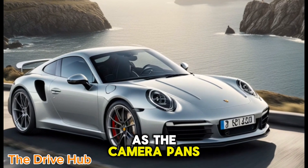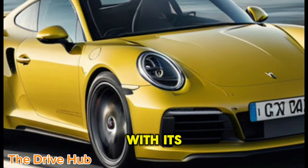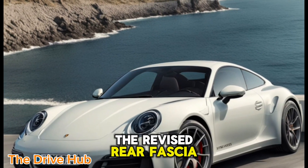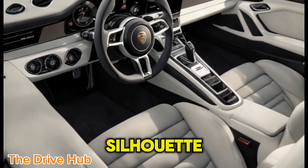As the camera pans over the sleek lines of the Carrera, the new front fascia with its larger intakes and vertical flaps catches the light. The revised rear fascia and double-bar taillights accentuate the Carrera's iconic silhouette.